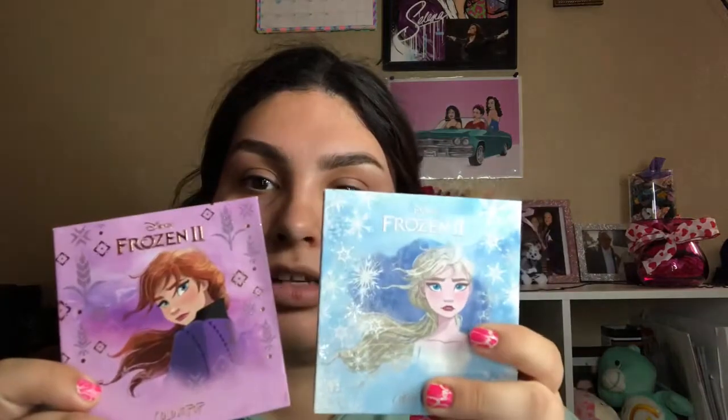Hey guys, welcome back to my channel. So today we're going to be doing an Elsa and Anna inspired makeup look. I'm going to be using my ColourPop Elsa and Anna palettes. So let's get started.